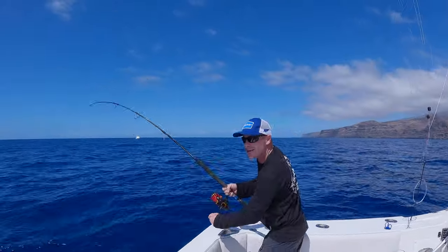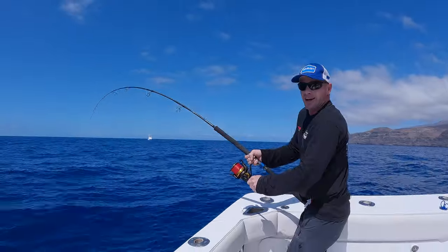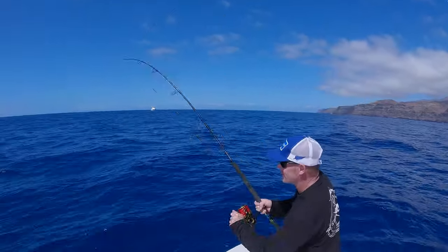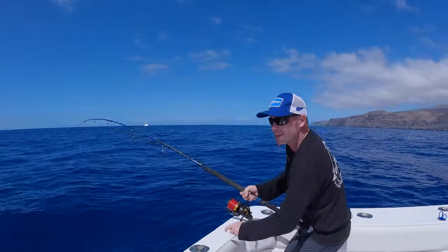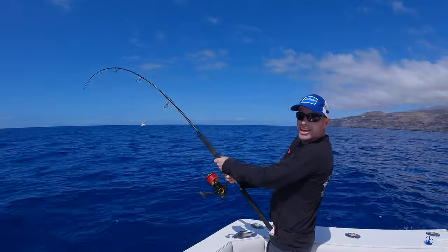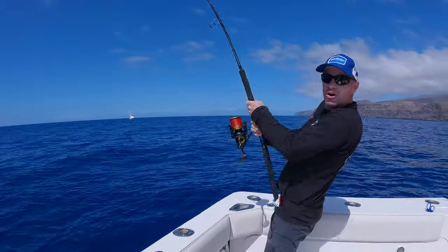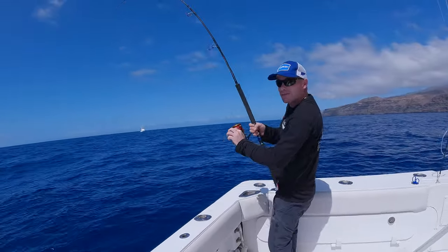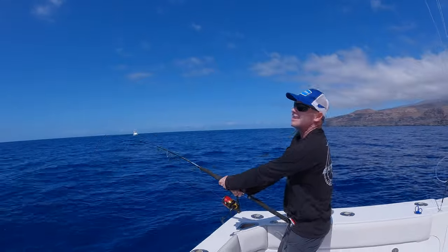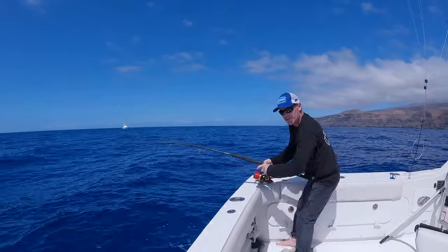So we've come out to La Gomera to do some bottom fishing and we've hit some trophy fish this time around. We've just had a 40 kilogram amberjack probably, which Jason just caught. The last couple of days we've had some amazing Dentex, males and females.